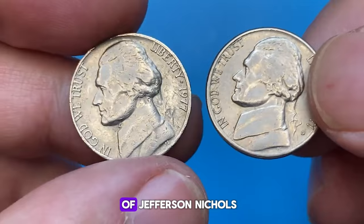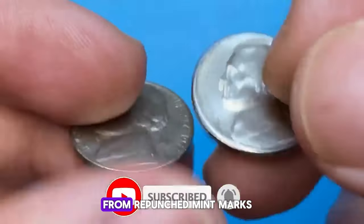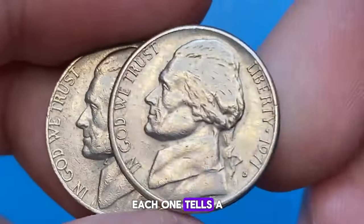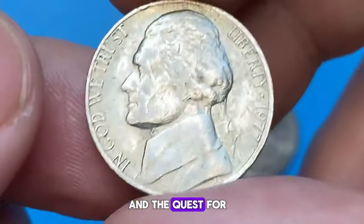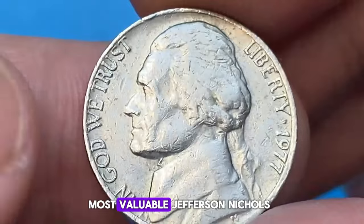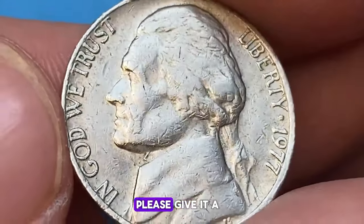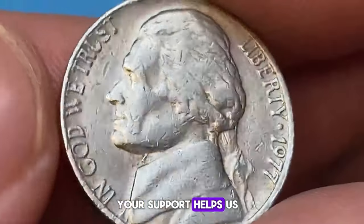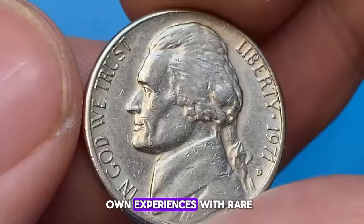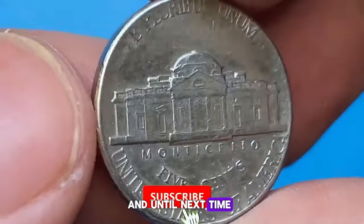In conclusion, the world of Jefferson nickels continues to fascinate and surprise collectors with its array of rare and valuable varieties. From repunched mint marks to over-mint marks, these coins hold a special place in numismatic history. Each one tells a story of minting anomalies, historical quirks, and the quest for perfection in coin collecting. We hope you've enjoyed this journey through some of the most valuable Jefferson nickels recently sold at auctions. If you like this video and want to see more content like this, please give it a thumbs up and consider subscribing to our channel. Your support helps us continue to bring you engaging and informative numismatic content. If you have any questions or want to share your own experiences with rare Jefferson nickels, please leave a comment below. Thank you for watching, and until next time, happy collecting!